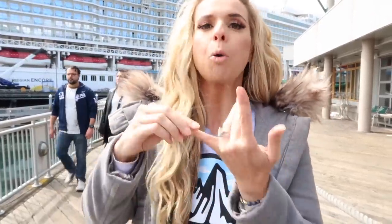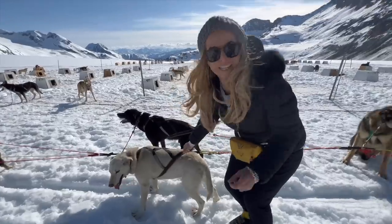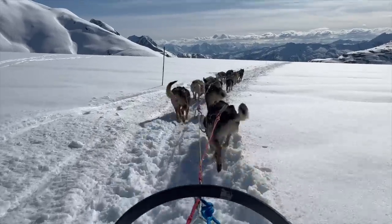Make sure you hit that like and subscribe button because this is going to be a wild vlog series. We enlisted the help of our travel agency, Magical Vacation Planner, to help us get the perfect trip — everything from booking excursions, figuring out what to do and not to do, the perfect rooms, what works for the best family size, and amazing hidden gems in Alaska that nobody ever talks about on vlogs.